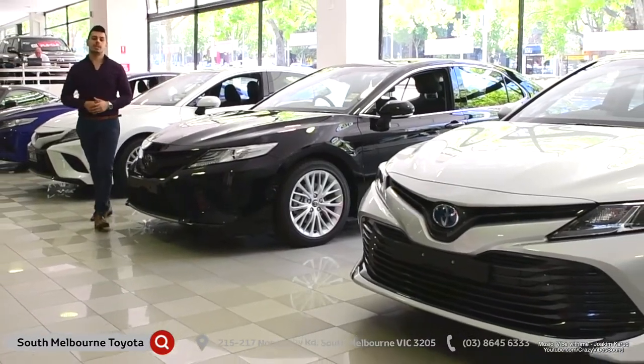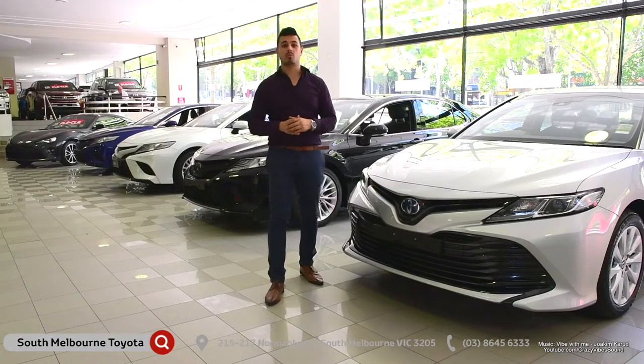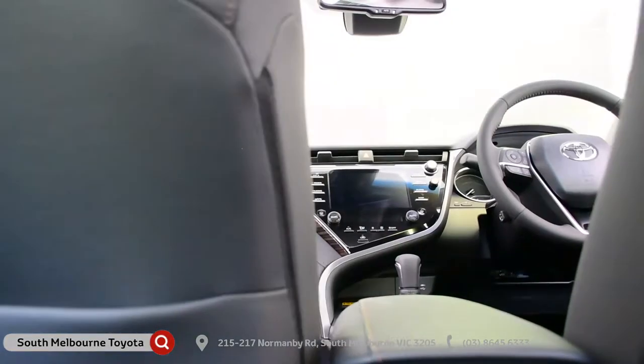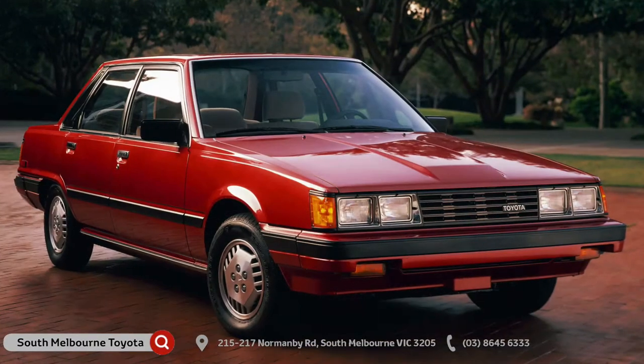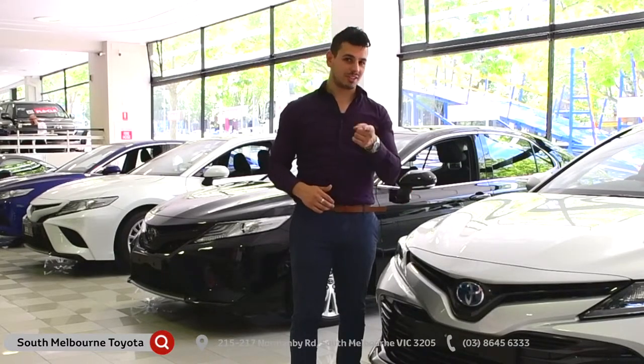Well, what else is there to say? The new 2018 Camry is not just a subtle improvement on an already dependable model. Toyota have completely redesigned and sculptured its styling both inside and out to be ahead of the old Camry in every way. Judge it for yourself — come on down to South Melbourne Toyota and take the Camry for a test drive today.